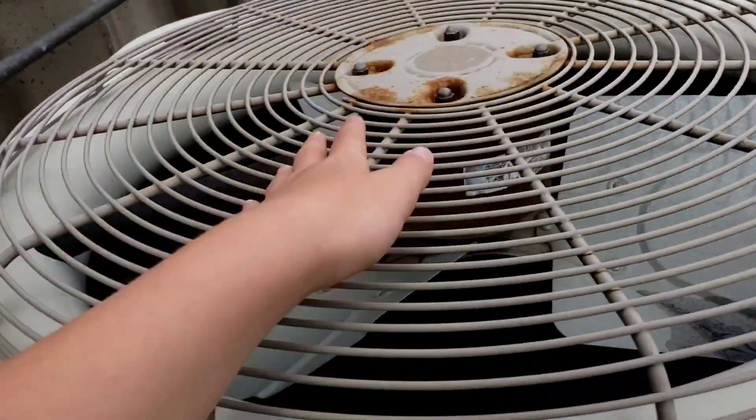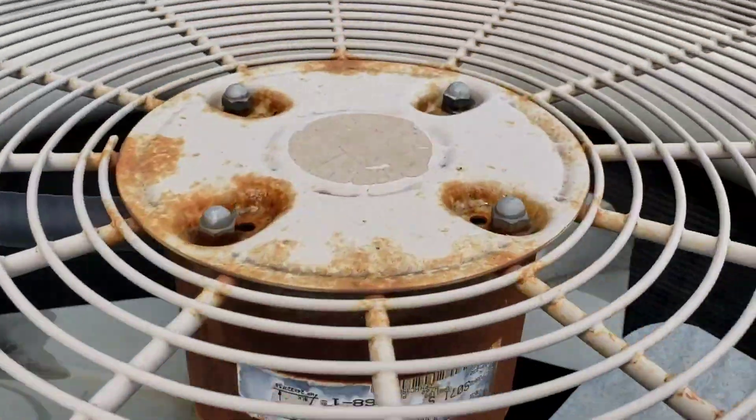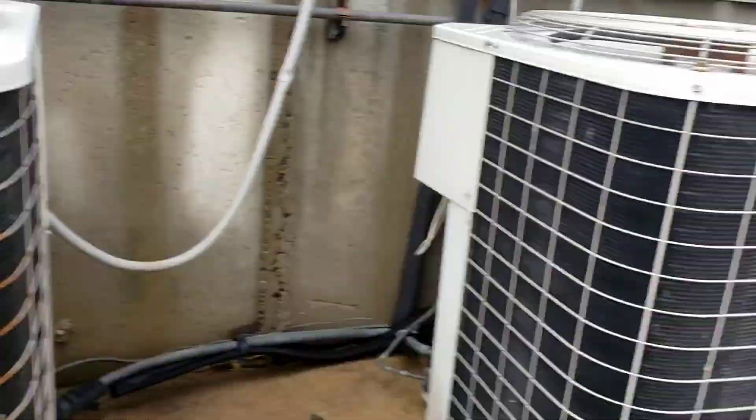This one is from 2001 and has a GE fan motor. Then we have this one also from 2001 — that's a Bryant. This might be a Bryant too. I think these are both Bryants.